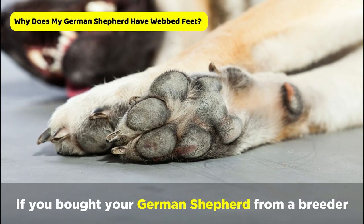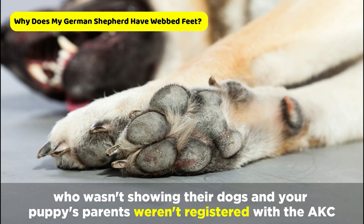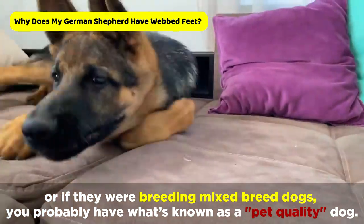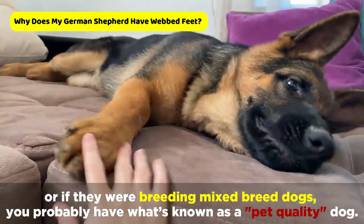If you bought your German Shepherd from a breeder who wasn't showing their dogs and your puppy's parents weren't registered with the AKC, or if they were breeding mixed-breed dogs, you probably have what's known as a pet-quality dog.